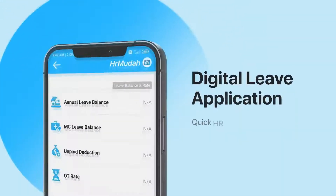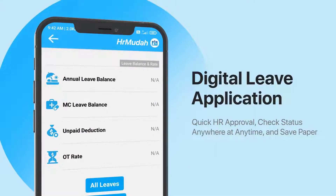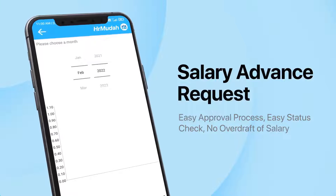Digital leave application so HR can approve more quickly. Employees can check their application status anytime, anywhere, and save paper. Salary advance request function so HR can approve more easily, employees can check their status and also avoid overdrafting of salary.